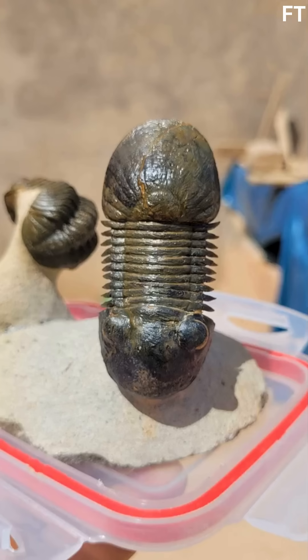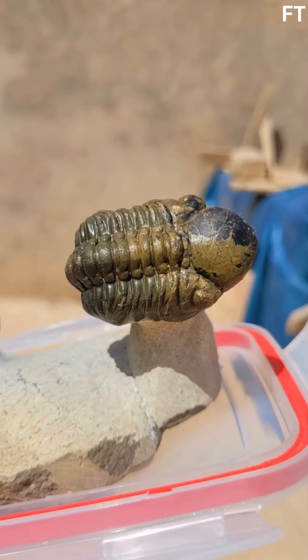How did these creatures survive 380 million years? Morocco's fossil beds are legendary for their pristine preservation. Volcanic ash and fine sediment buried specimens quickly, preventing decay. This plate was unearthed near Achana, a hotspot for Devonian fossils. Local miners painstakingly extract these treasures, often working in harsh conditions to bring history to light.